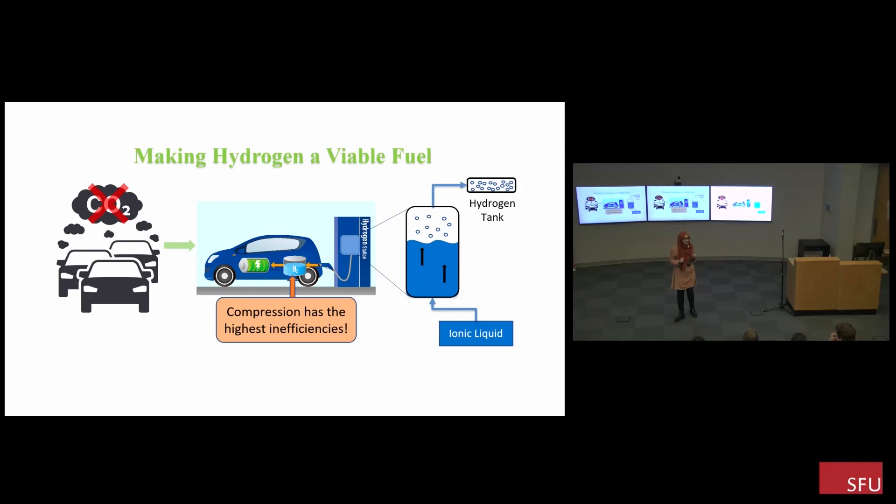What's even better is that these liquids can absorb all that heat produced during compression, reducing the cooling requirements of the station. Calculations have proven that this system can allow up to 45% energy savings in compression compared to the current configurations in refueling stations. Thus, my work would reduce the final cost of hydrogen and increase the efficiency and reliability of hydrogen storage and transportation. In this way, I hope to become an integral part of building the low-carbon future we want to live in and leave behind for our future generations.